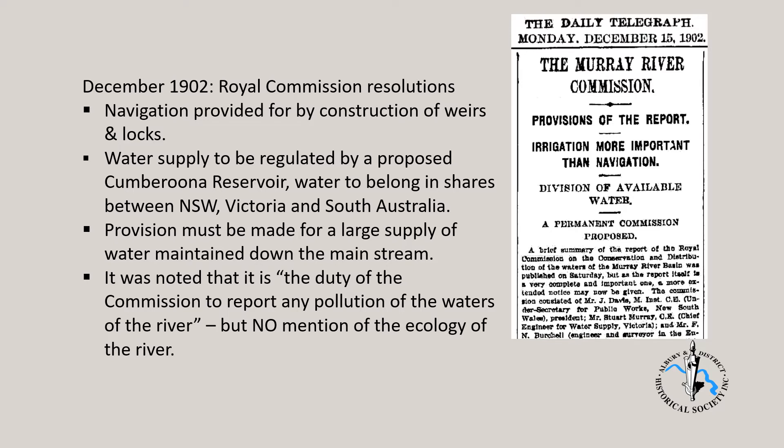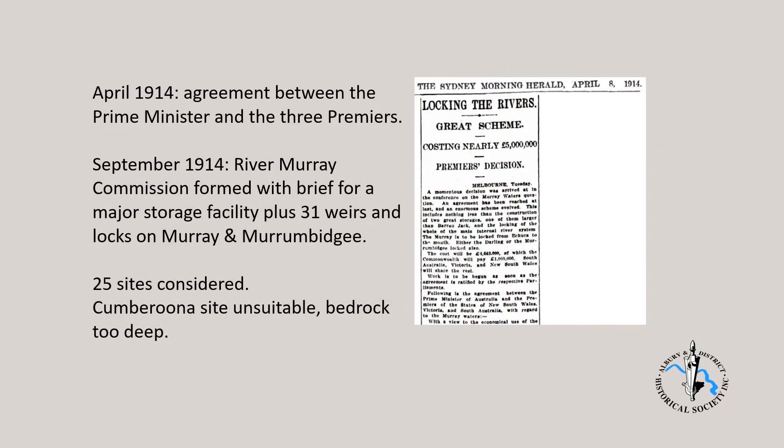In April 1914, there was an agreement between the Prime Minister and the Premiers of New South Wales, Victoria and South Australia with regard to the Murray waters. The agreement stated: with a view to the economical uses of the waters of the river Murray and its tributaries for irrigation and navigation, and to the reconciling of the interests of the Commonwealth and the riparian states, it is resolved that an agreement between the Commonwealth and the states of New South Wales, Victoria and South Australia be entered into. This agreement was formalised on September 9, 1914, with the Prime Minister and three Premiers establishing the River Murray Waters Agreement and the River Murray Commission.